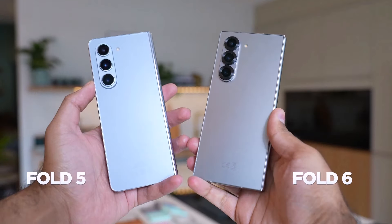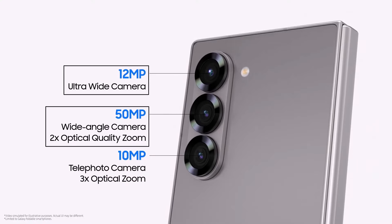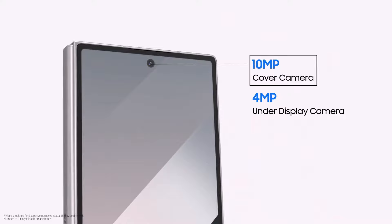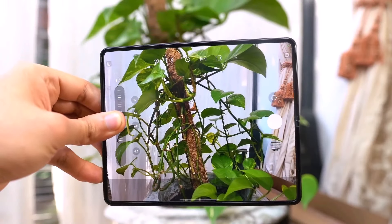Camera: Both the Galaxy Z Fold 6 and Z Fold 5 have similar camera specs — a 50-megapixel main camera, a 12-megapixel ultra-wide camera, and a 10-megapixel telephoto camera with 3x zoom. On the front, both have a 10-megapixel selfie camera. Inside, they both have a 4-megapixel camera under the display, mainly for video calls. The main difference in camera quality might come from the software.